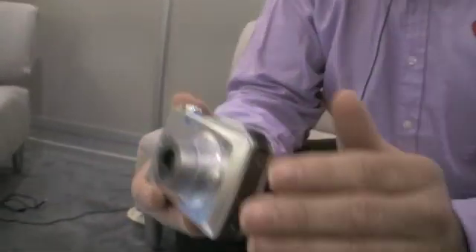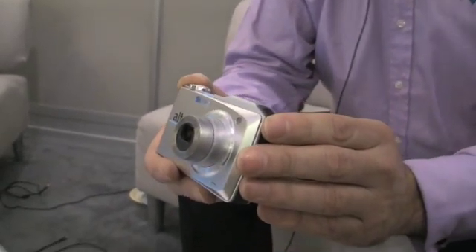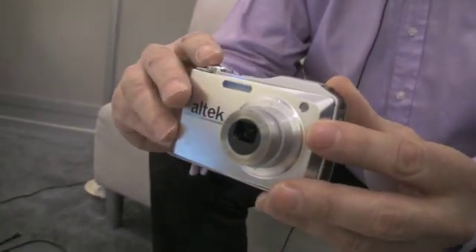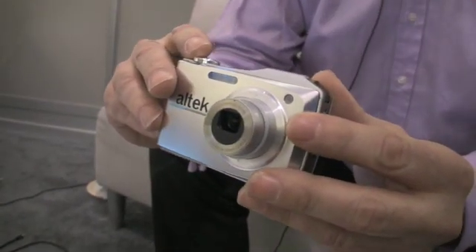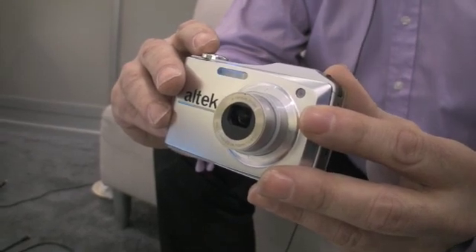I would like to show you what we did yesterday. We went on the strip in Las Vegas and we took this camera, just took several pictures, and I'm going to show you how this looks on a PC after post-processing.